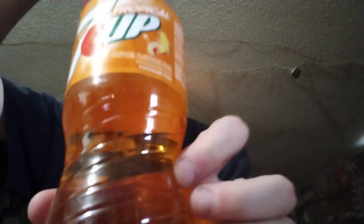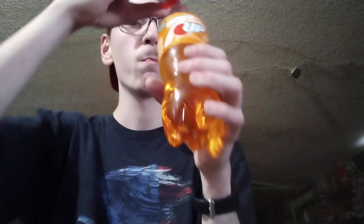7 Up Tropical. 240 calories, 63 grams of sugar, no caffeine. Smells like mango. Tastes like mango. So that one's down.